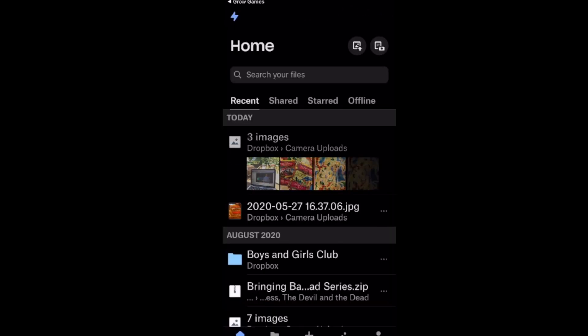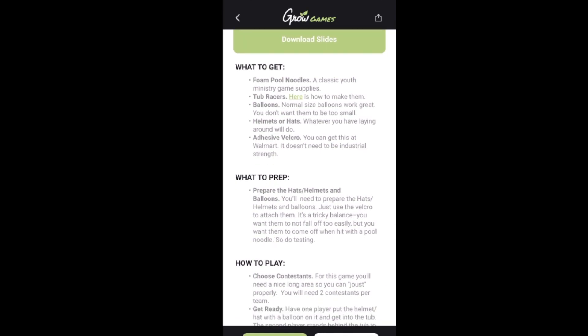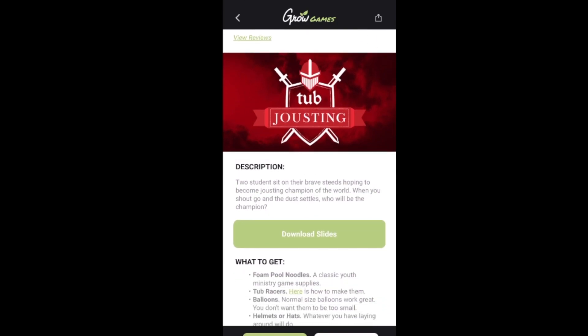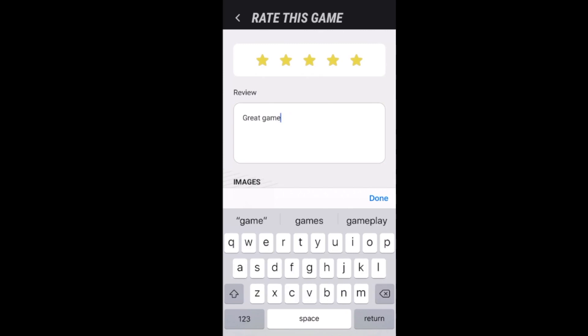Going back to Grow Games — it gives you what to get, the supplies you need, how to prep, which is super important. You can rate this game. I'll give it five stars — I've never played it, but I'm pretty sure it's going to be epic. You can also write a review: how good was the game play, did it work for your youth group? I'll just type 'great game' and put that in there.